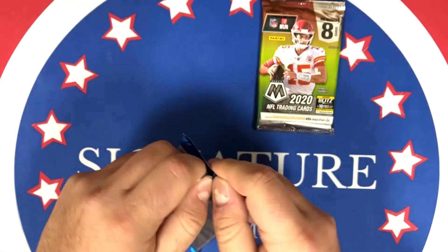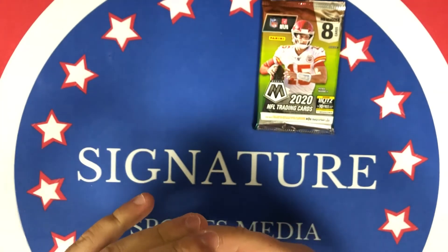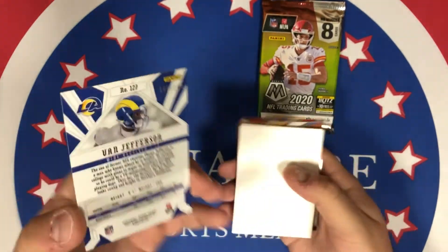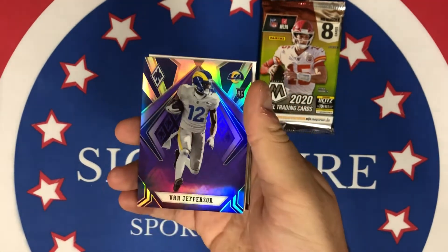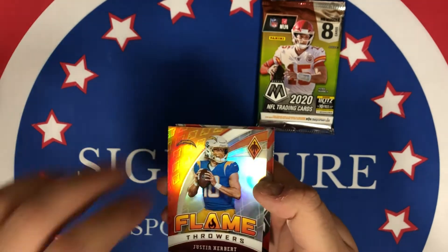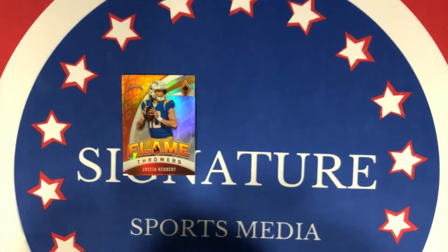These are definitely hobby packs — we got Phoenix and Mosaic. Really looking forward to getting into the No Huddle hopefully we hit one of the disco cards, maybe the auto too, who knows. There's something very thick in here, so that's a good start — unless it's just a filler, that'd be a bummer. DK base, AJ Brown — this is cool — and it is a filler. It's a purple Van Jefferson numbered out of 149. Not bad! These Phoenix color cards are sweet.